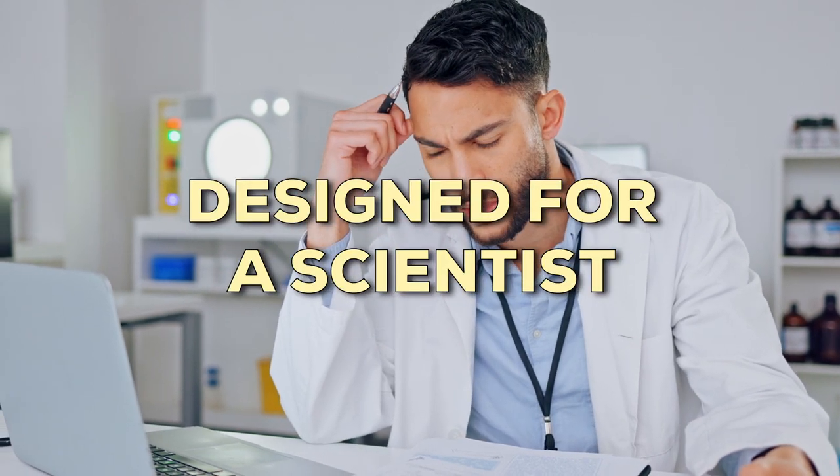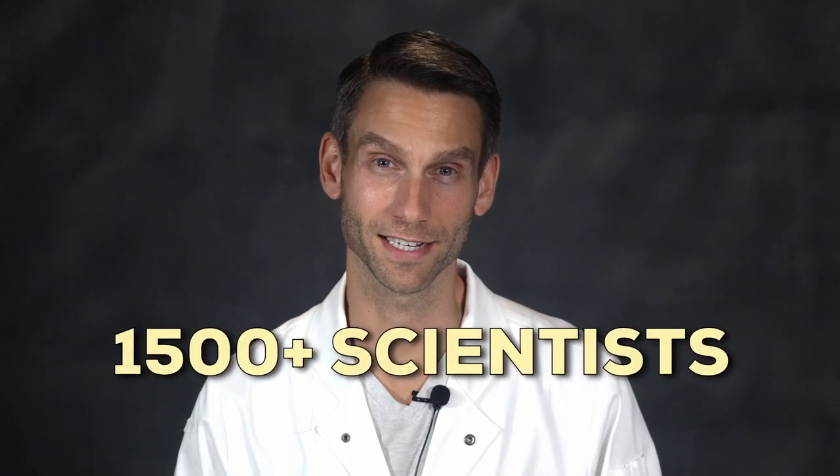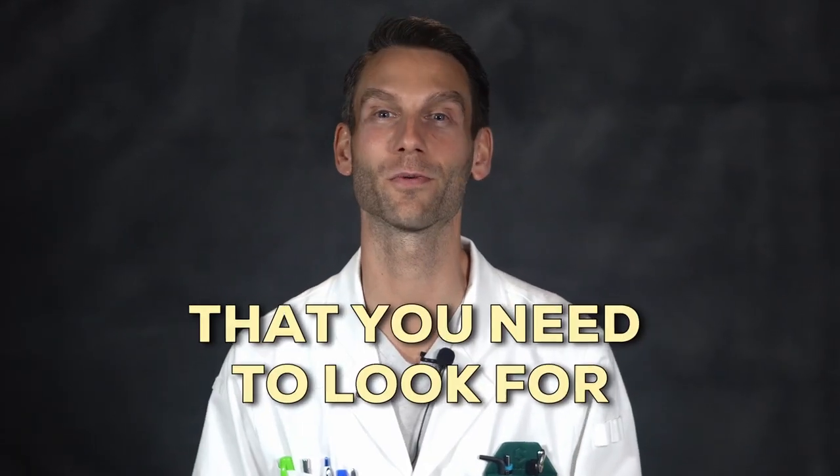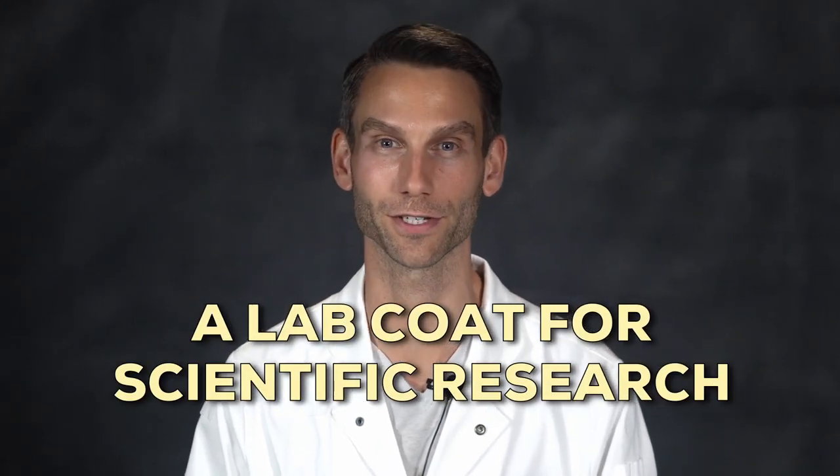Are you wearing a lab coat designed for a scientist or a doctor? And how can you tell? I surveyed over 1,500 scientists to figure out exactly what they want in the perfect lab coat, and in this video I'll break down the six key things that you need to look for when you're shopping for a lab coat for scientific research.